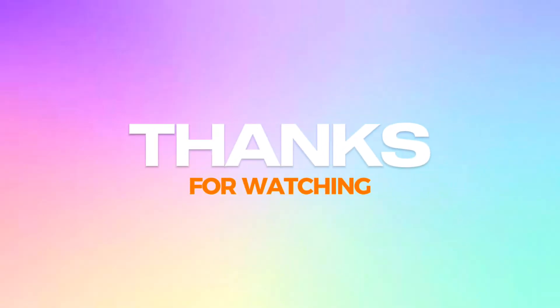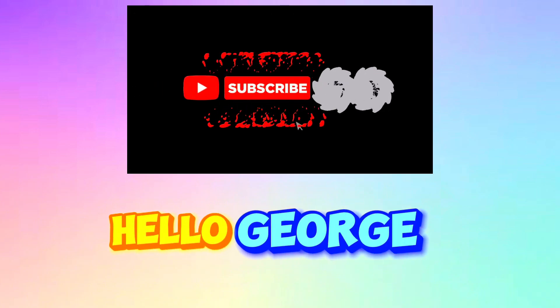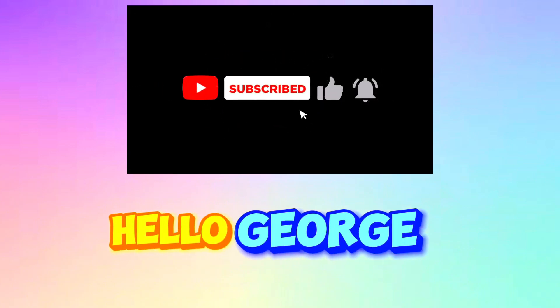Good job, everyone. Thanks for watching. And please don't forget to like, share, and subscribe to our channel, Hello George, for more videos. See you again next time.